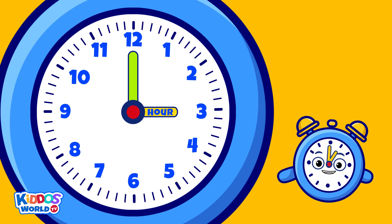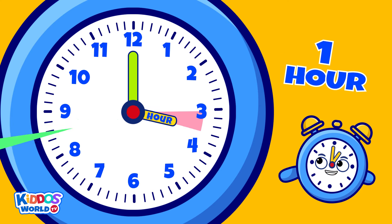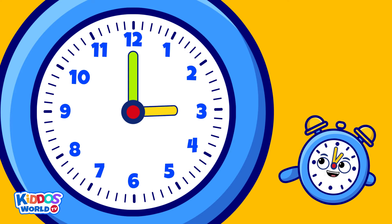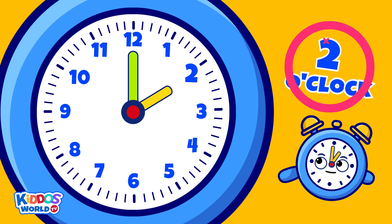My small hand shows the hour. Every time my small hand moves from one number to the other, it means one hour has passed. For example, when my small hand pointed at number one and moves to number two, we read the time as two o'clock.